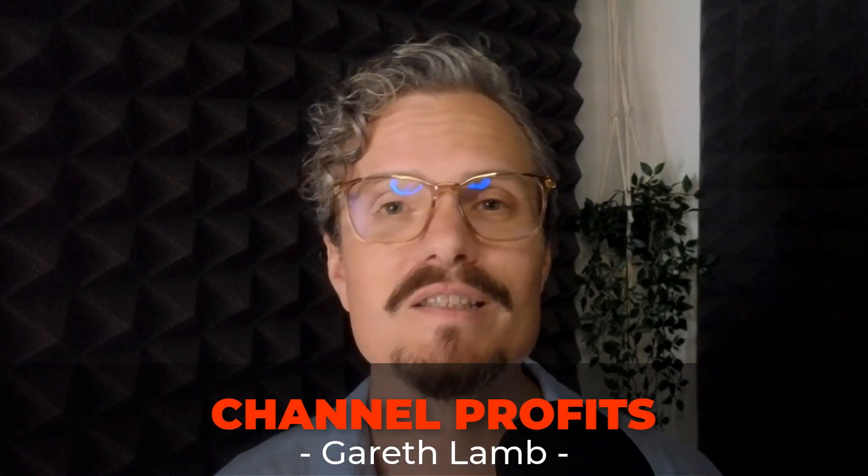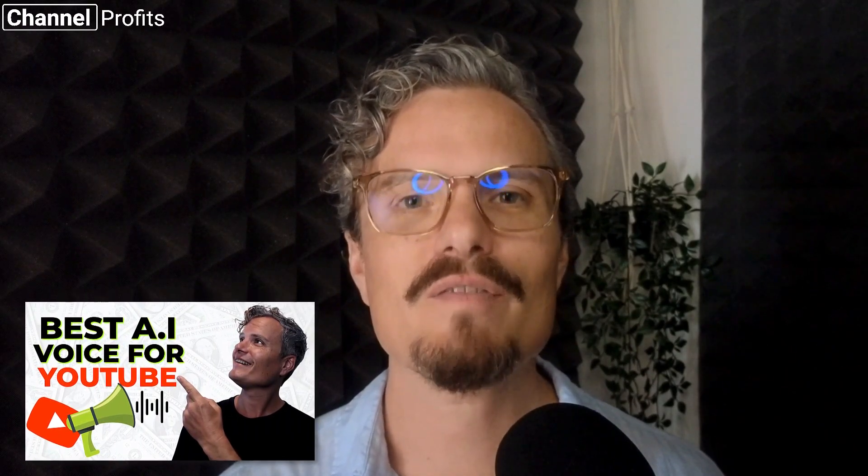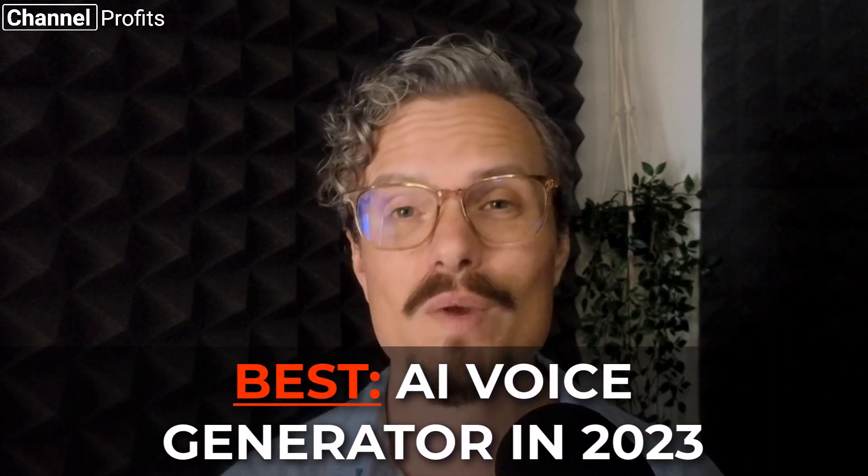Things are changing pretty fast in the world of AI voices right now, which is great for us creators, especially those of us creating faceless YouTube channels. After creating a video just six months ago on this subject, I'm finding myself having to create an update video for the best AI voice generators in 2023.